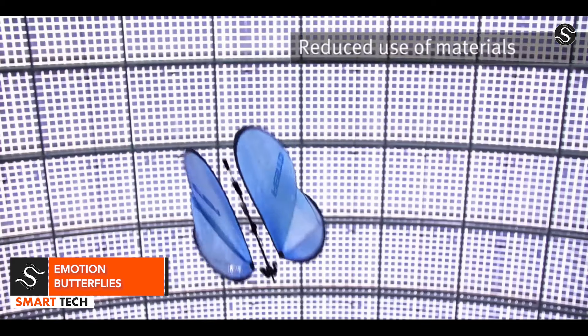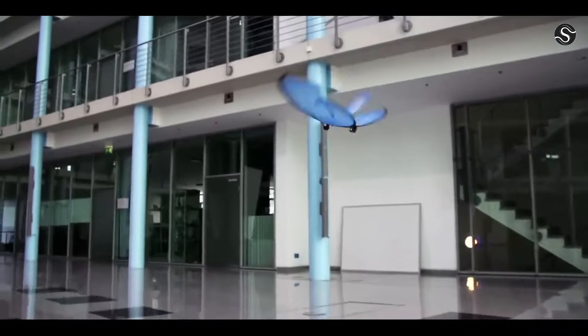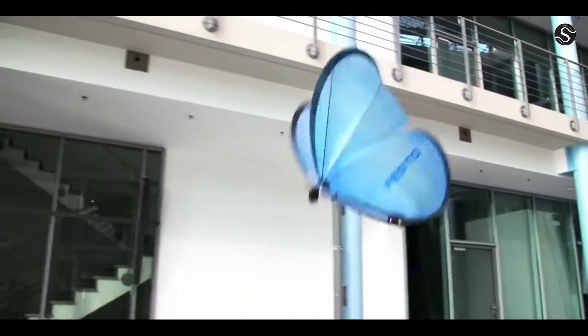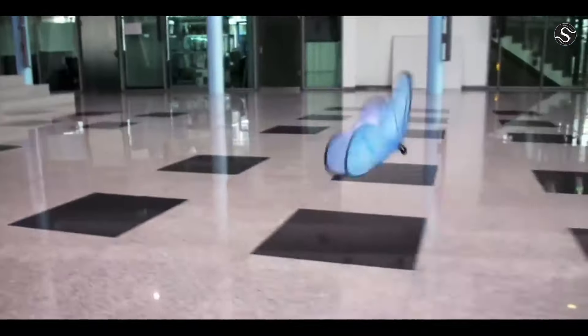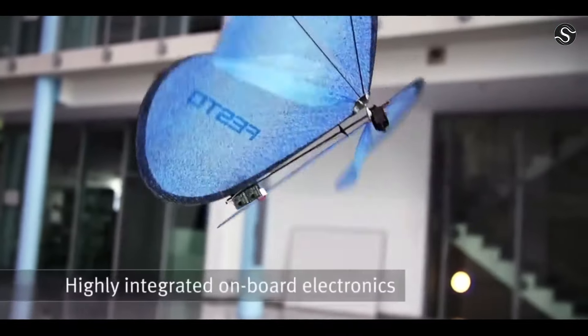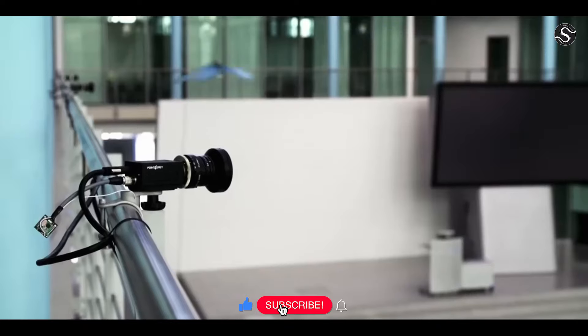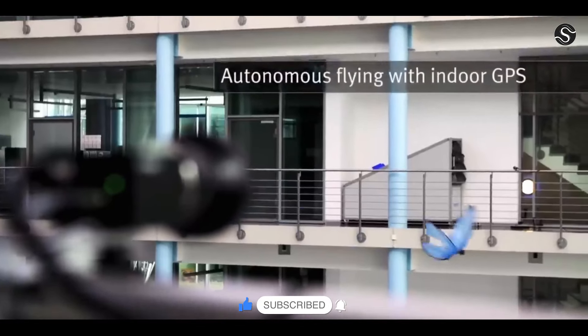Festo Emotion Butterflies are a remarkable example of bionic engineering, featuring ultralight flying objects that can replicate swift, natural movements with precise control over each wing. They are controlled by 10 infrared cameras and a central master computer, providing a control and monitoring system for intelligently networked factories.